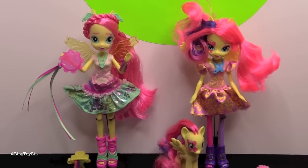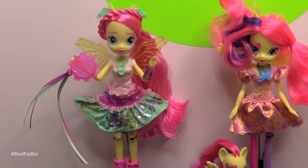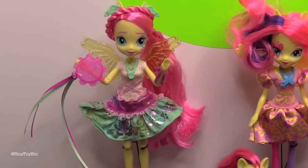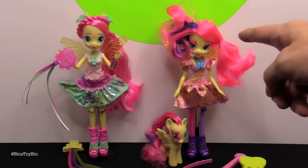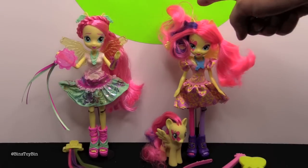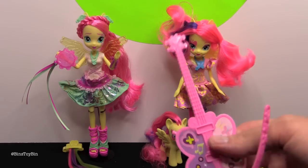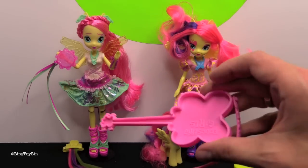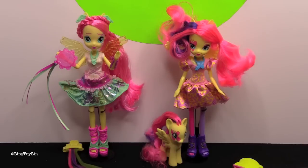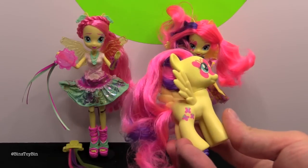I think my favorite out of these two is definitely the Rockin' Hairstyle one. I agree — she looks awesome and it's great that they gave her a tambourine like in the movie. Whereas this one, the hair is all over the place. I think we were supposed to take the elastics out. And she comes with this guitar — it's not like a stamper or anything like some of them were. It says Equestria Girls on the inside. She came with a comb.